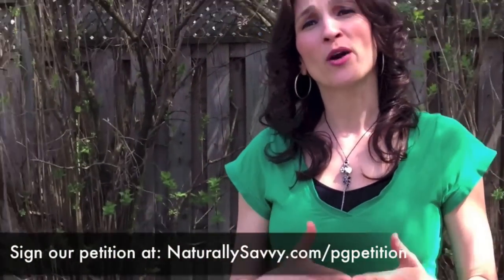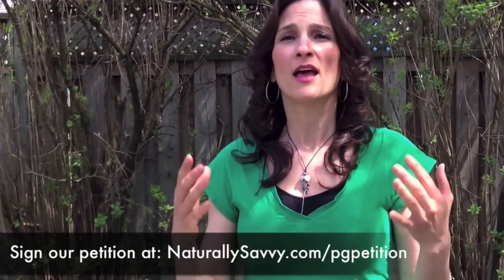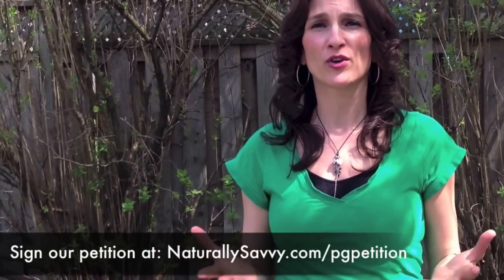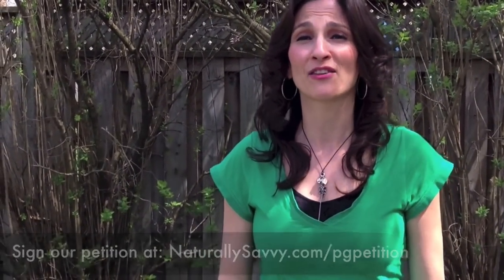So please sign our petition, join us, help us make a difference. And please, if you know any women or you are a woman, sign the petition. Ask Procter & Gamble to disclose their ingredients. Please leave us comments below and visit NaturallySavvy.com for more information. Thanks for watching.